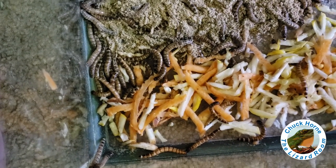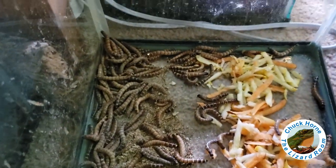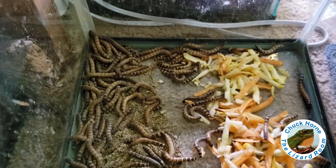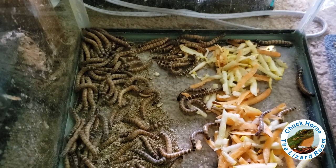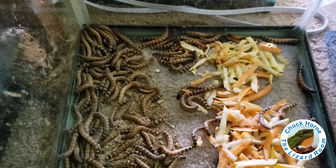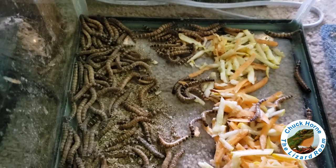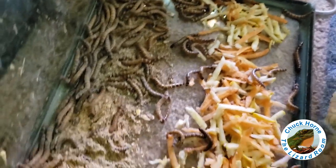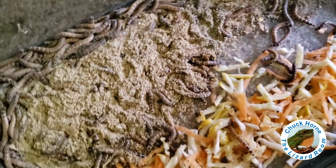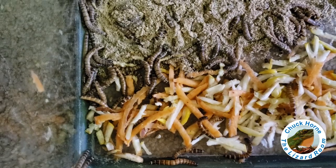Hence the term gut load. The insects you get from pet stores are fed just enough to keep them alive until they can sell them to you, so it behooves you to go ahead and up that nutritional content by either gut loading them fresh produce, or there are plenty of commercial gut load products out there that are good too.